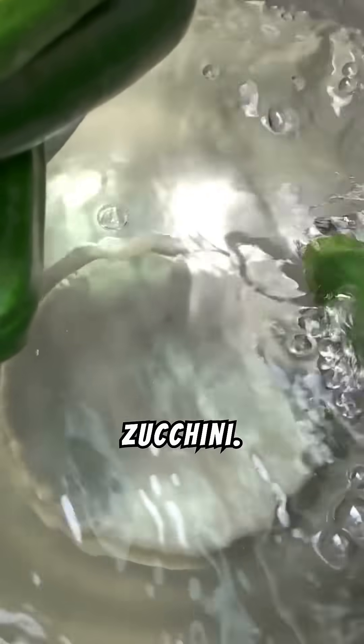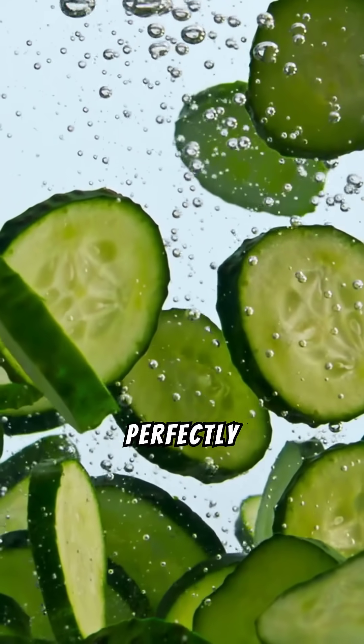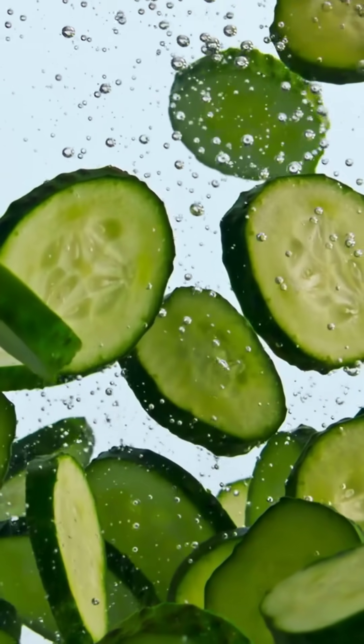Number sixteen: zucchini. A low-carb, high-fiber vegetable that fits perfectly into a diabetic-friendly diet.